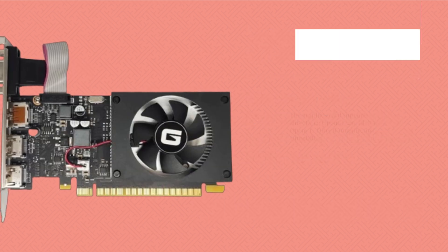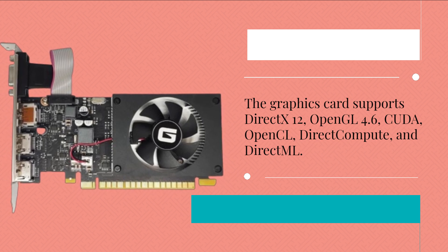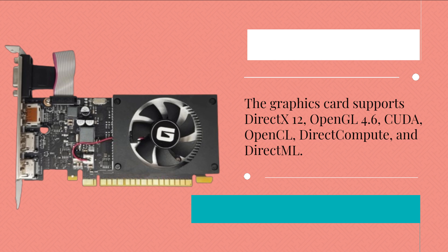The graphics card supports DirectX 12, OpenGL 4.6, CUDA, OpenCL, DirectCompute, and DirectML.